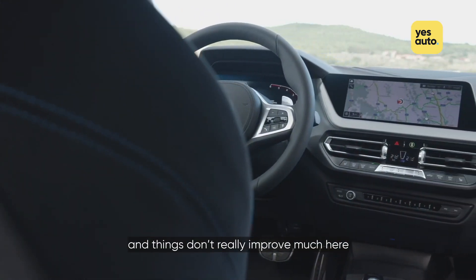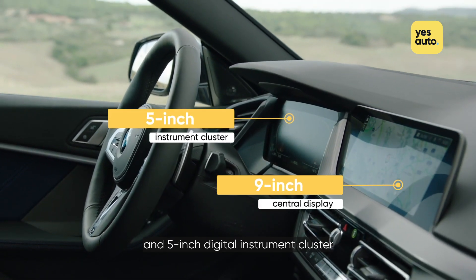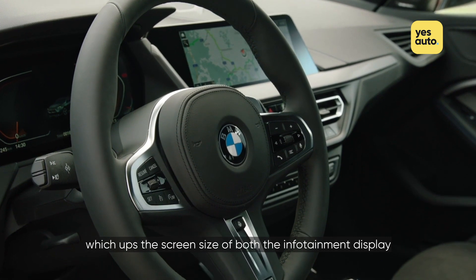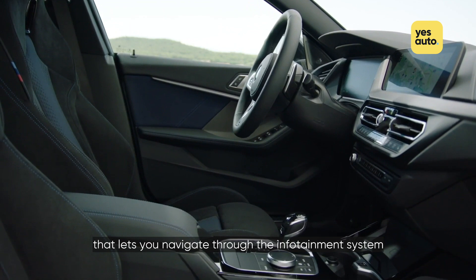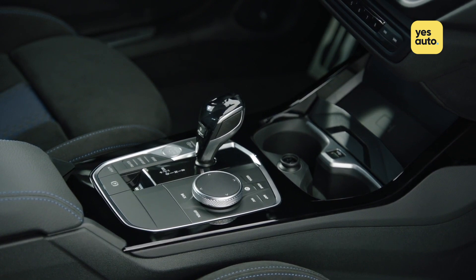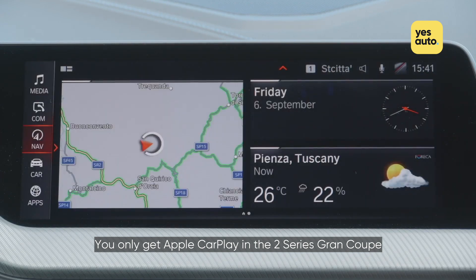Over to the 2 Series Grand Coupe, and things don't really improve much here. Entry-level cars get BMW's Live Cockpit Plus, complete with a 9-inch central display and 5-inch digital instrument cluster. However, cars prefixed with an M badge get the Live Cockpit Pro system, which ups the screen size of both the infotainment display and instrument panel to 10 inches. Crucially, though, you get a rotary dial in the centre console that lets you navigate through the infotainment system without blindly pressing the dashboard because you're too busy keeping an eye on the road ahead. But we're handing this one to the Audi again because you get Apple CarPlay and Android Auto thrown in for free at launch. You only get Apple CarPlay in the 2 Series Grand Coupe, but BMW plans to add Android Auto by the end of the year.